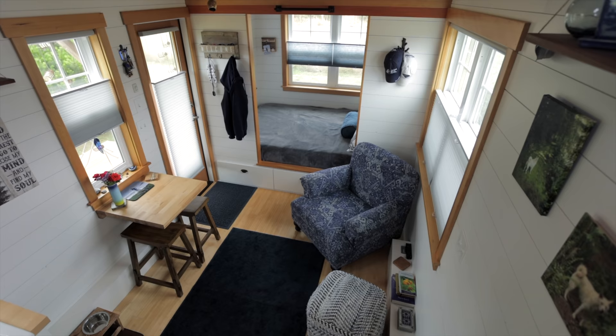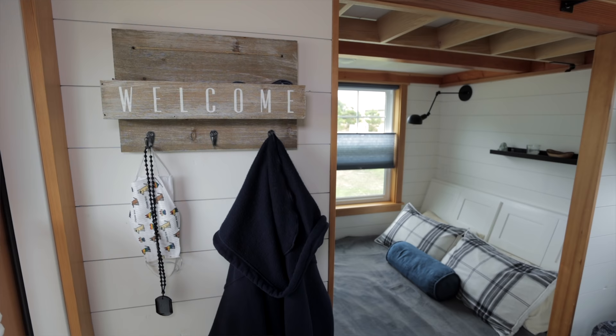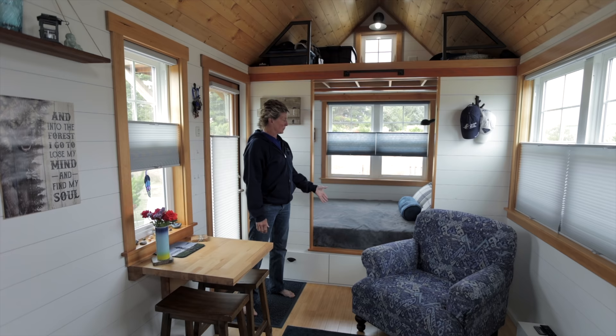Why don't you guys come on in? I want to show you my tiny house from the inside. So welcome inside — my tiny house is 24 feet long by 8 feet wide, about 250 square feet with the loft.